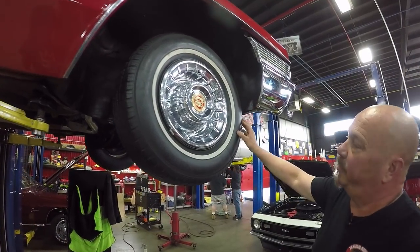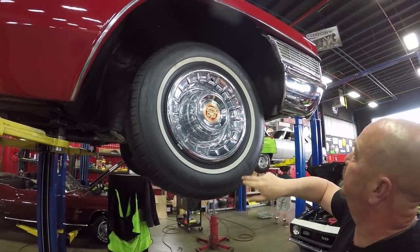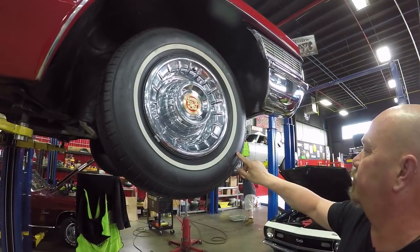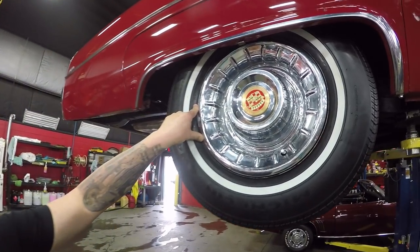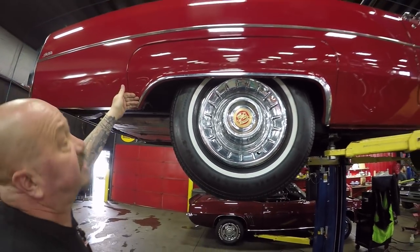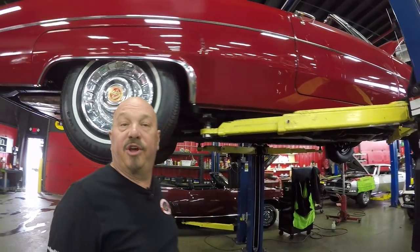Up front here we've got great looking hubcaps – how would you like to have to find one of those? Let's see if I can find the size on these tires. Here it is – 225-75-15s up front. Let's check the rear. Out back here again that hubcap's in great shape. We've got 235-70-15s in the back. Look at that skirt there – looking sharp. That pinch weld looking great. Rocker solid as a rock. Let's get under the hood.